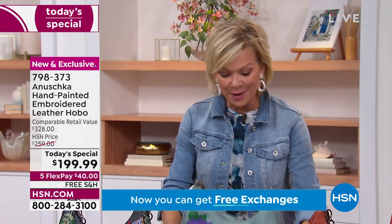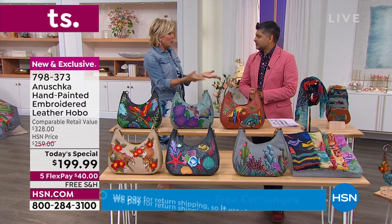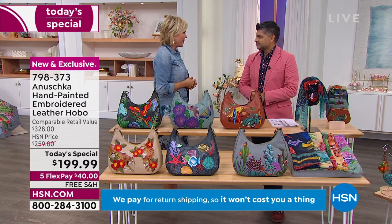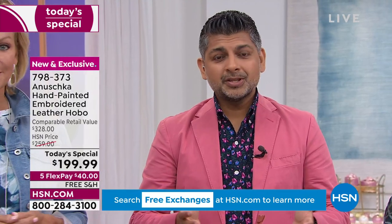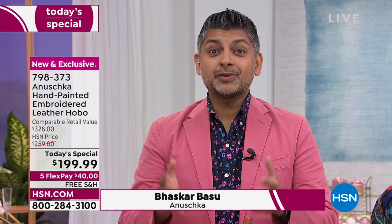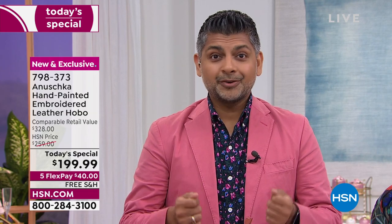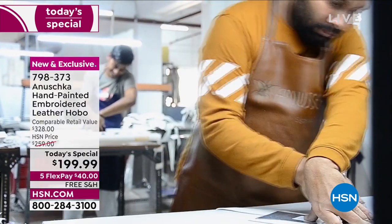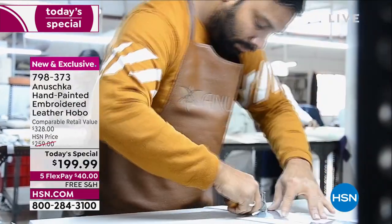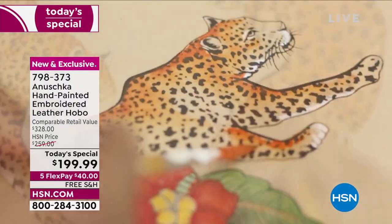I want to introduce you to Bhaskar Basu, who has been with us since we launched the brand. Many of your family members have been part of all of our shows. Being part of the HSN family means I get to share the Anushka story — like reliving being a 10-year-old walking into that workshop, watching our artisans paint and create these pieces, and reliving that magic every time I'm here with you.